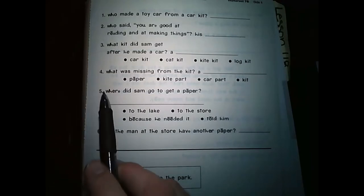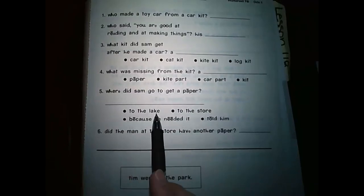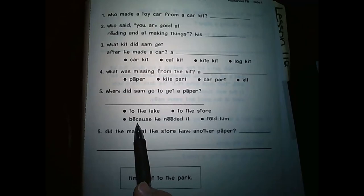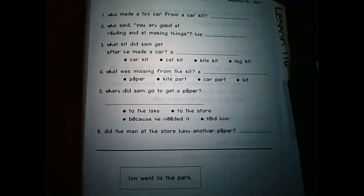Number five: Where did Sam go to get a paper? He went to the lake. To the store. He went because he needed it. And told him. Some of these choices don't even make any sense. Make sure you are circling the right answer if you're doing this on a paper packet, and writing it here, please. Also, if you are doing this along with me and I'm going too fast, please do not forget you can pause the video. I will not be offended.